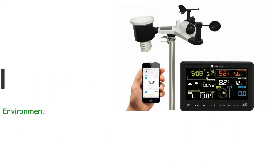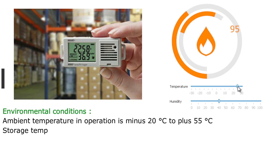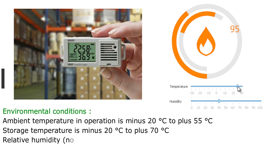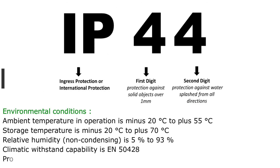Environmental conditions: ambient operating temperature is minus 20 degrees Celsius to plus 55 degrees Celsius. Relative humidity, non-condensing, is 5% to 93%. Climatic withstand capability is per EN 50428. Protection class per IEC 60529 is IP44.